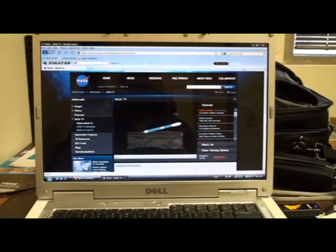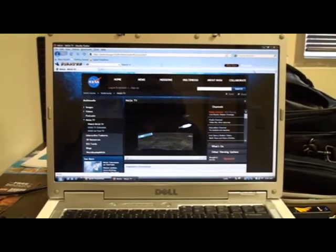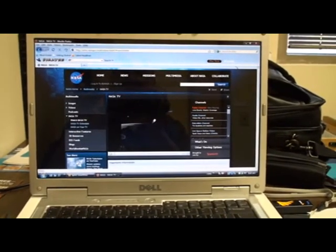And we have VECO, standing by for one-two SEP. And we have one-two SEP. And we have ignition.